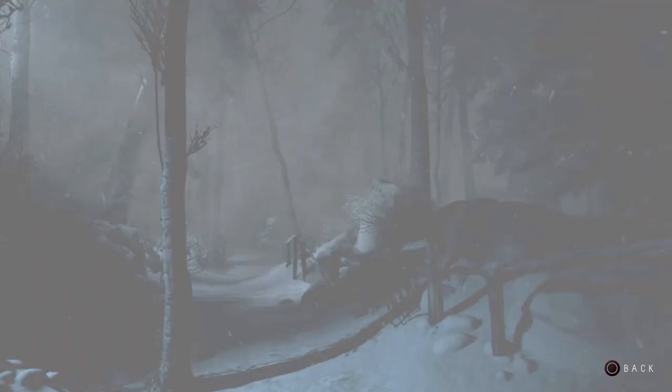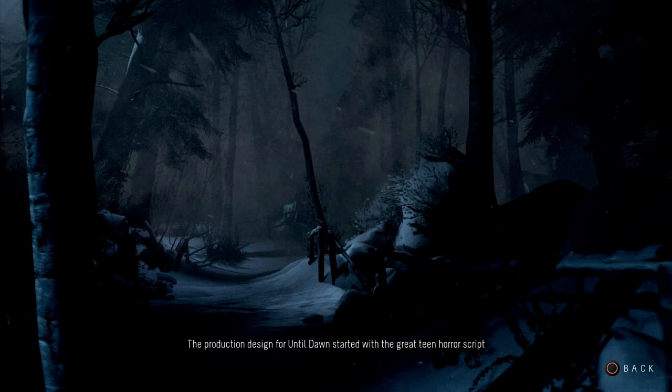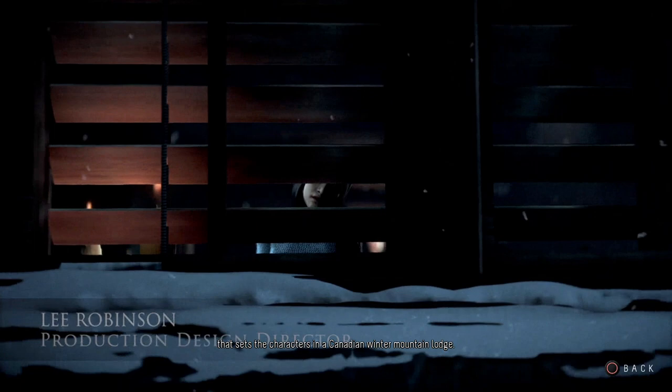Hi, this is Lee Robinson, production designer on Until Dawn. The production design for Until Dawn started with the great teen horror script that sets the characters in a Canadian winter mountain lodge, being a contemporary setting with visual clues derived from classic films of that genre such as Hitchcock's Psycho and Stanley Kubrick's The Shining.